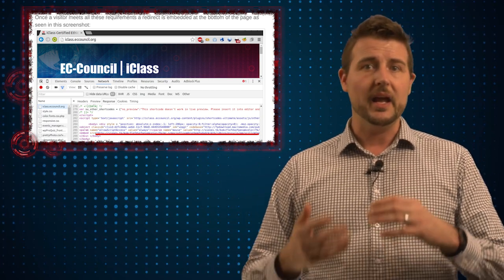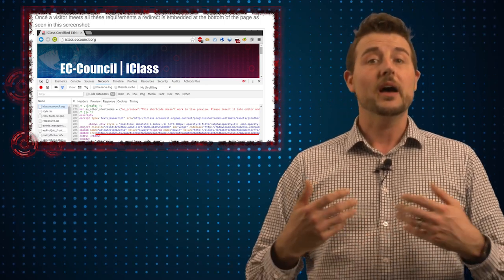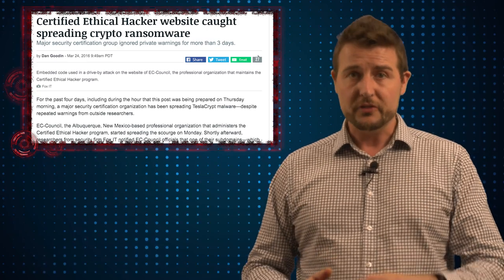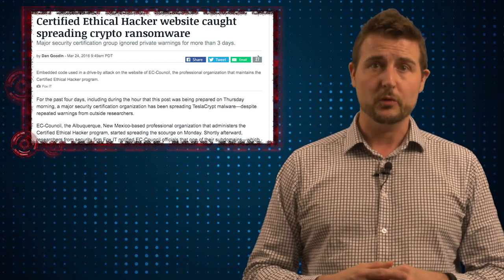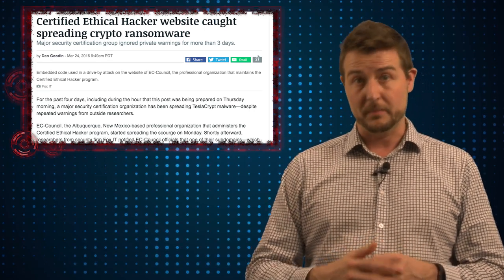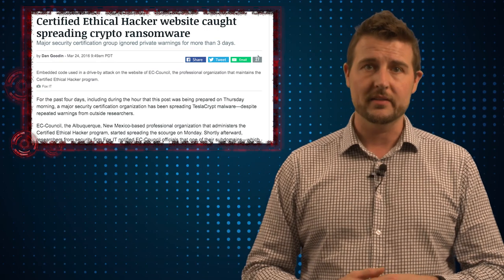Fox IT supposes that it could be a WordPress-related vulnerability that allowed the attacker to change this PHP script. The main takeaway here is you might want to avoid visiting this sort of page. And if you run your own WordPress content management system that you host yourself, you definitely want to keep it and its plugins up to date.